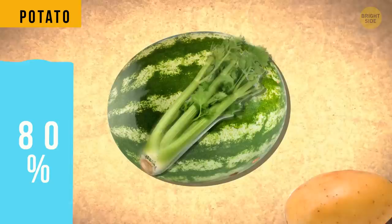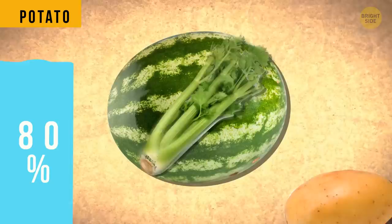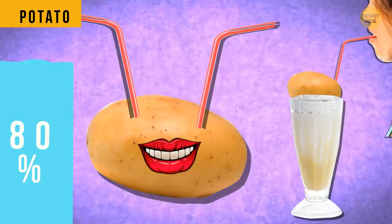Potatoes, just like watermelons and celery, are pretty liquid. They're 80% water. Technically, you can squeeze some potato juice or smoothie, but they taste better when roasted.